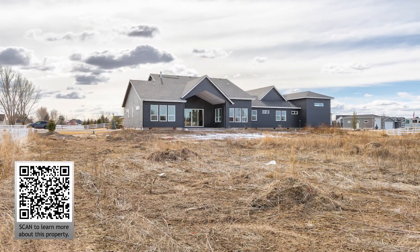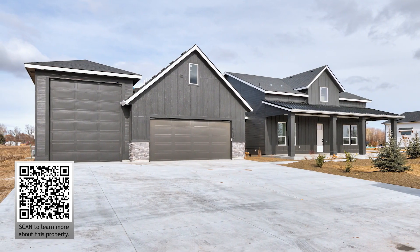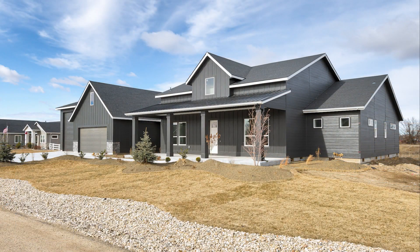Open house March 11th, 1-3. Find out more about this property from Melody, call 208-484-3846.